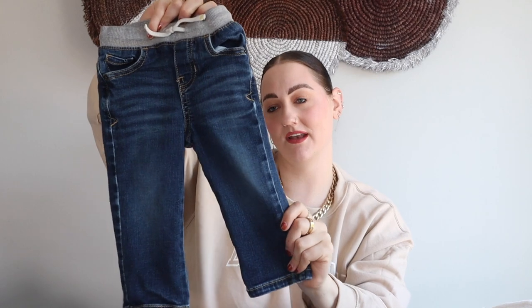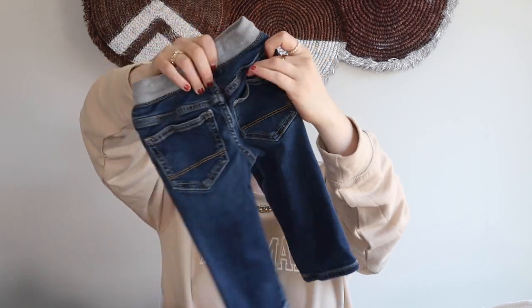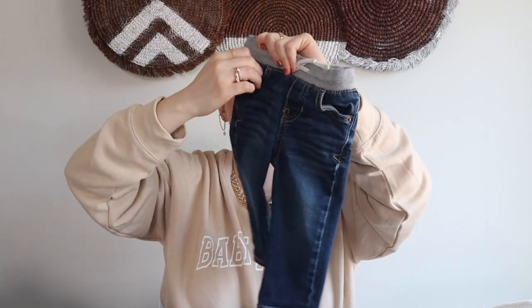These denim jeans are just like new — I feel like the child probably wore them once or maybe not at all. They're from the brand Cat and Jack, which I believe is a Target brand. Here's the back — they have real little pockets. For two dollars and fifty cents I could not pass them up.